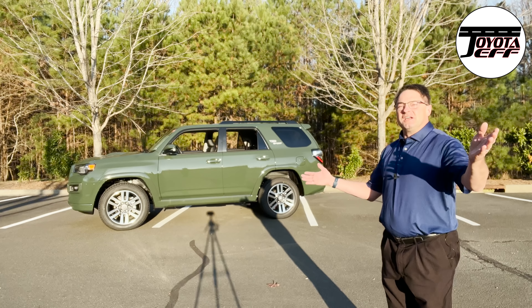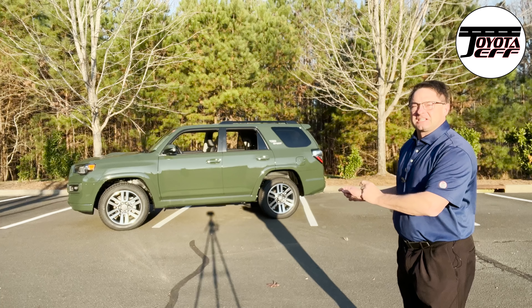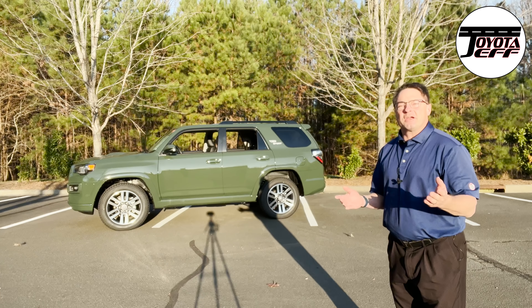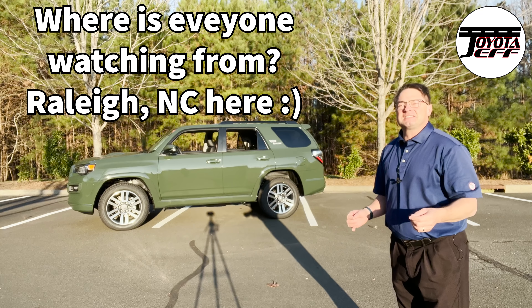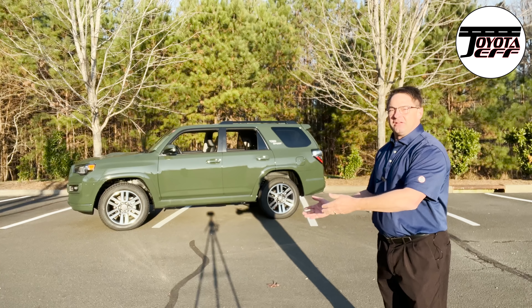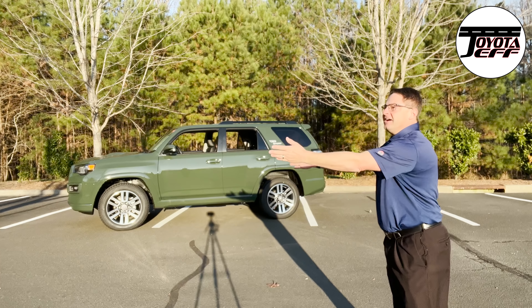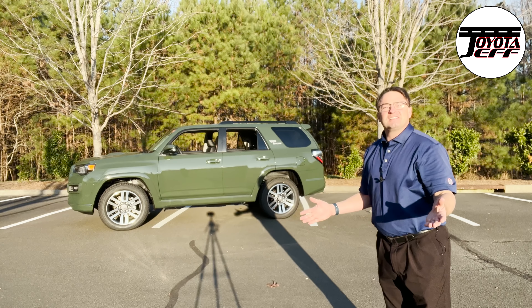Hi everyone all around the world. I'm Jeff Teague, in Raleigh, North Carolina. Do me a favor — before we look at this TRD Sport, just leave a comment. Tell me where you're watching in the world right now. Let's see how powerful social media is. Somebody might be in Minnesota, right here in North Carolina, Texas, India, Ireland, Africa. Let's see them.